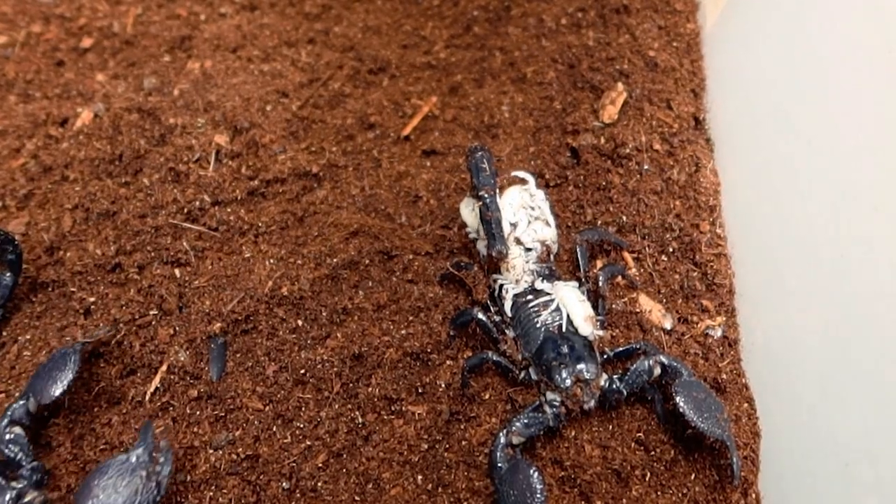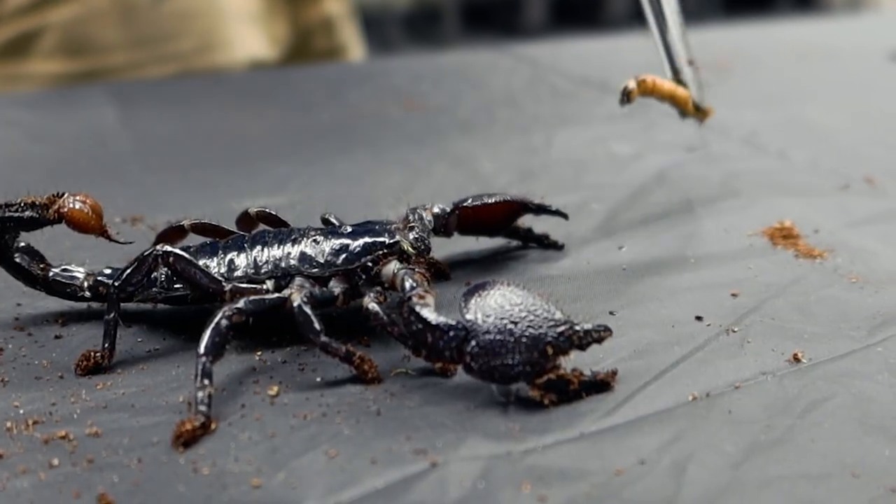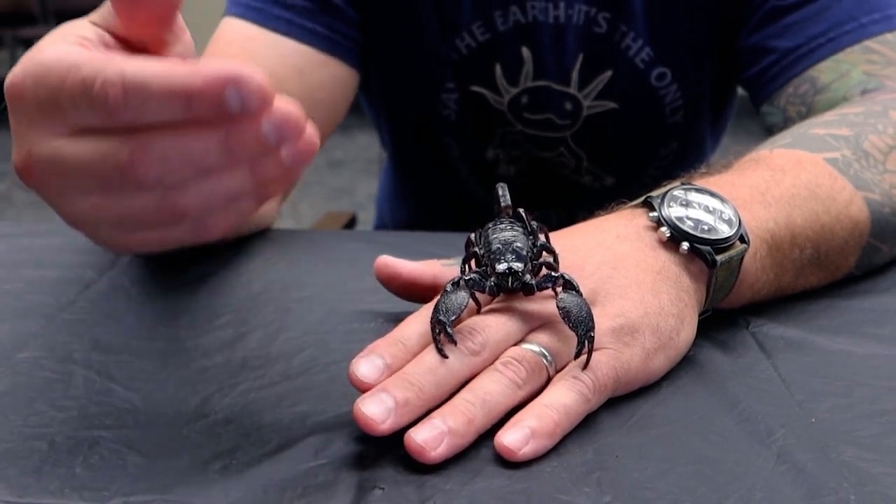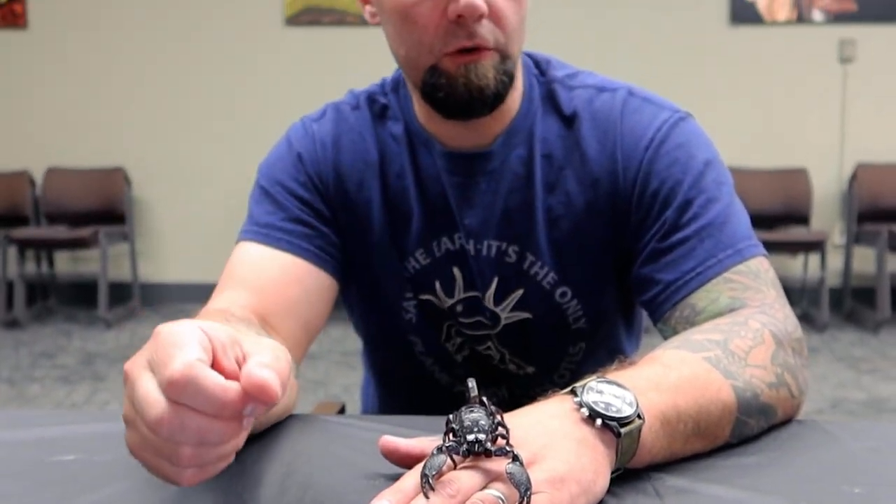So let's take a look at some scorpions, and we'll look at some other things on the scorpion that make them very unique. Right now we just have one species of scorpion here at Riverside Reptiles. Soon, when we open a bug cave, we'll have some other species. But right now we use a species called an emperor scorpion because they're not deadly venomous, and they're relatively placid and easy to hold, so we use them a lot for our educational programs.